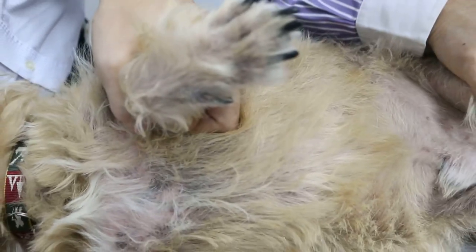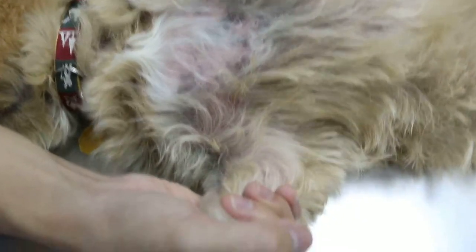Since when? Since many months ago — maybe February or something. Did you say he's got no scales? Is this called scales? No, no scales.